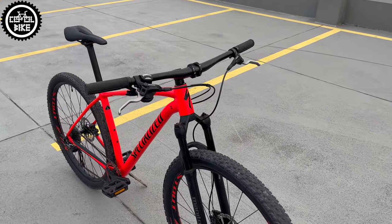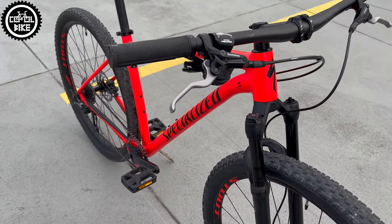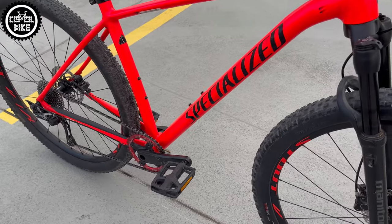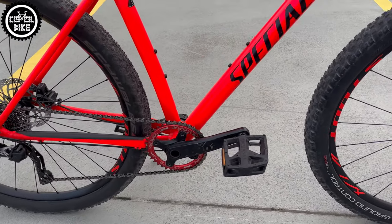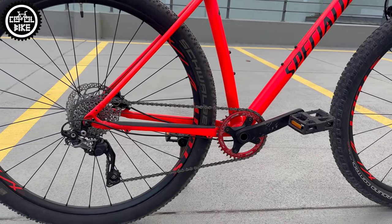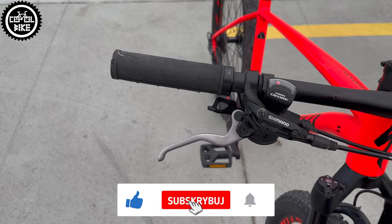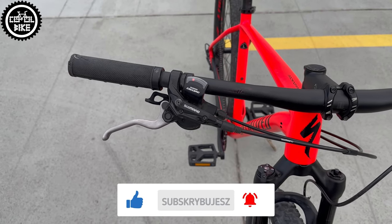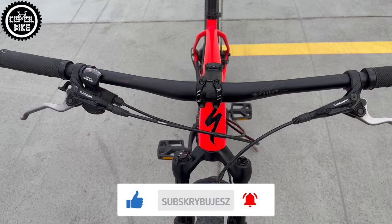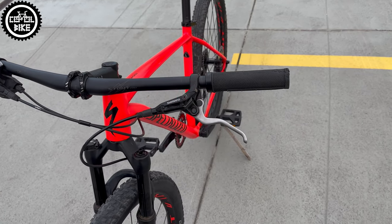Unfortunately, despite the high catalog price, Specialized made some savings. The shifters are Shimano Deore and the derailleur is a solid SLX with clutch, but the cassette was made by Sunrace. Luckily it is already replaced with better SRAM. Altus hydraulic brakes are also almost the lowest level and do not impress with their power.